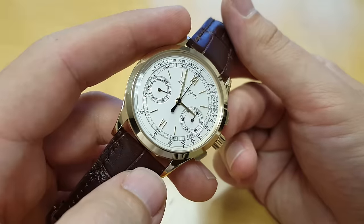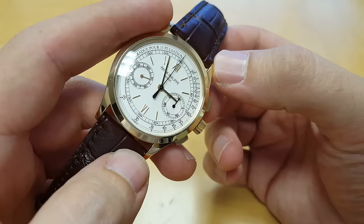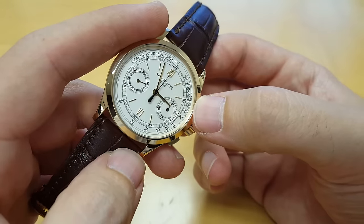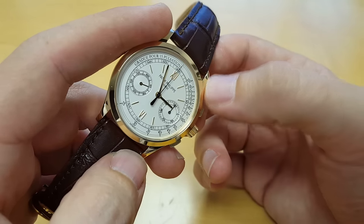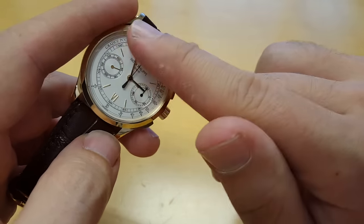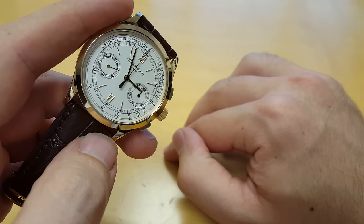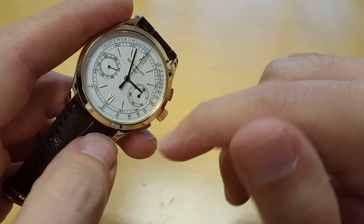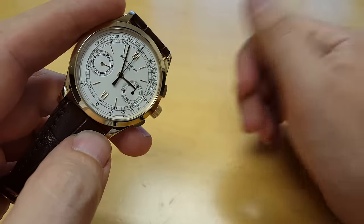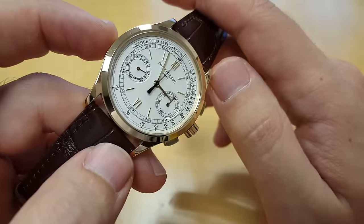It's a very classic two-register chronograph. This one is in yellow gold and it's got a doctor's scale — a pulsometer. With this you can measure heartbeat. You basically count — if you're taking somebody's pulse, you start the chronograph and count. It's graded for 15 pulsations. So you count for 15 beats and you stop it. Depending on how fast those 15 beats happen, if it's 15 seconds, then you know that it's 60 beats per minute. And that's how you can calculate a heart rate. A very classic chronograph complication.